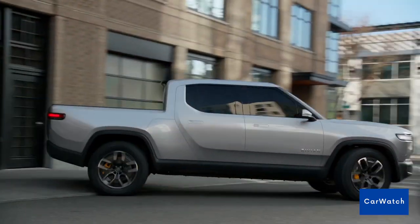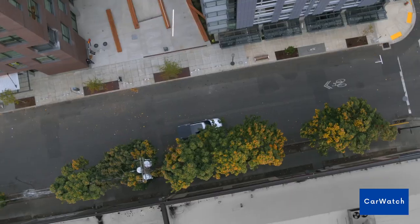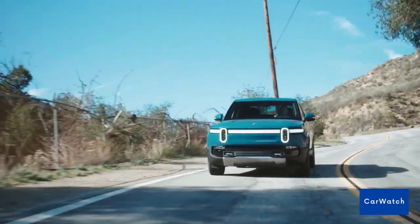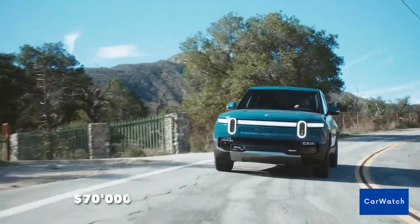The R1T also has a number of safety features, including adaptive cruise control and blind spot monitoring. The price of the R1T is expected to be around $70,000.